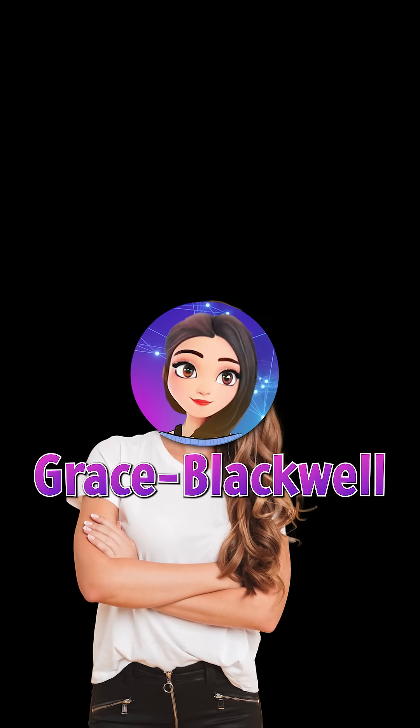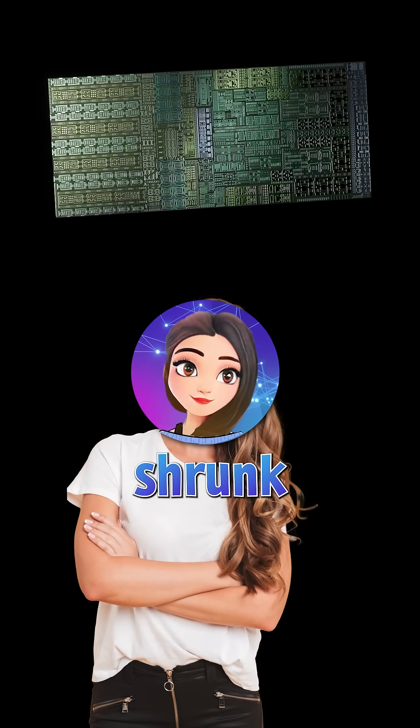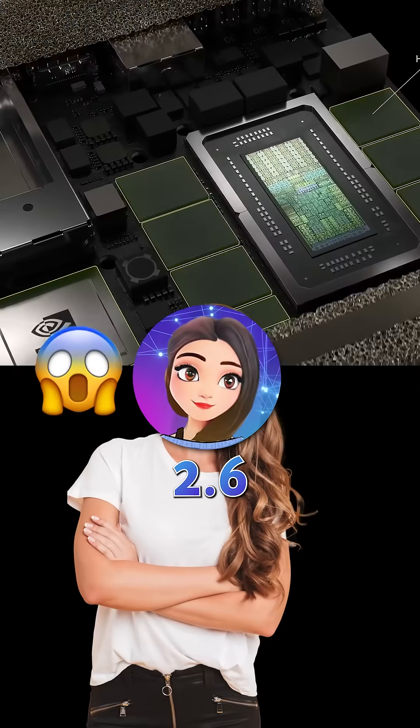Under the hood is NVIDIA's Grace Blackwell Superchip — the same engine driving trillion-dollar data centers — now packed into a box that weighs just 2.6 pounds.